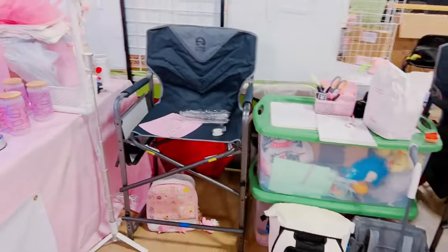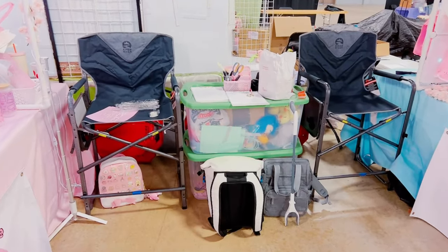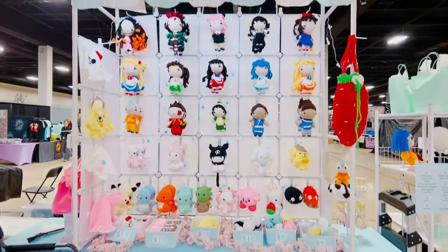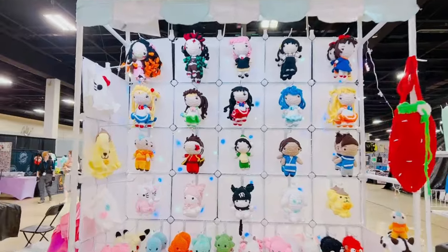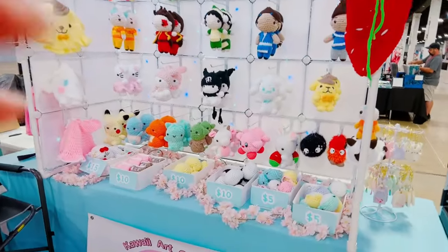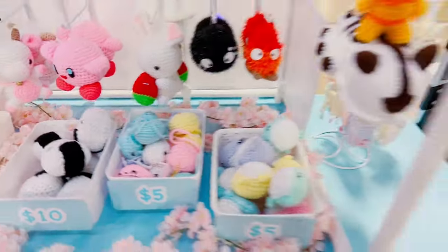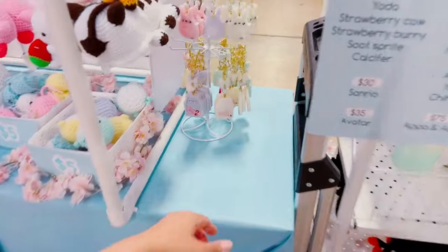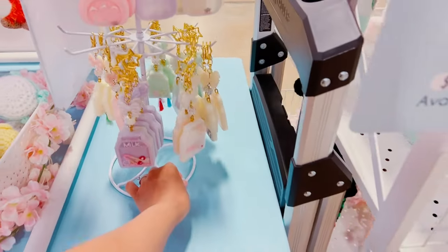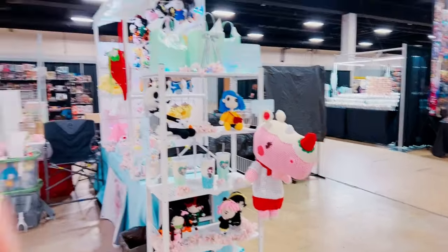It looks kind of crazy. We brought our own chairs today, and we're using our bins as a little makeshift table for now. On this side is where we have all of the plushies. We got to spread them out and make like a wall of plushies, and we have some baskets of smaller ones here, some keychains, and then we have some more plushies on this side too. That's our entire booth.